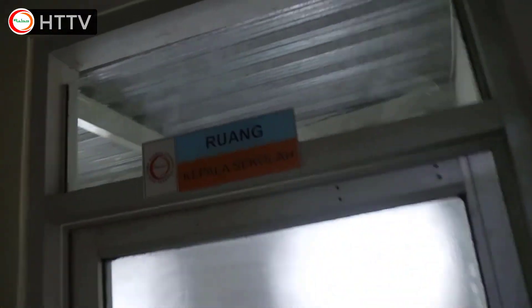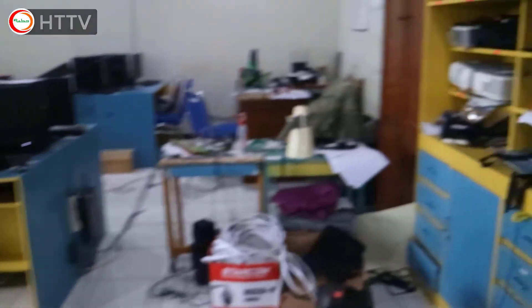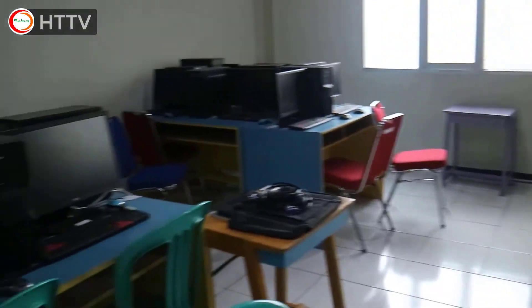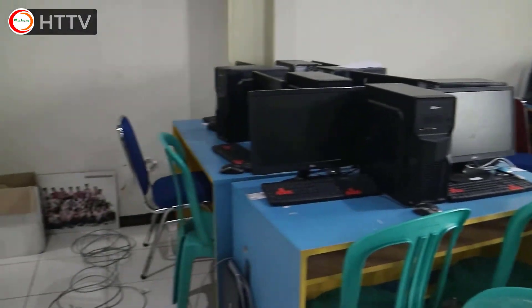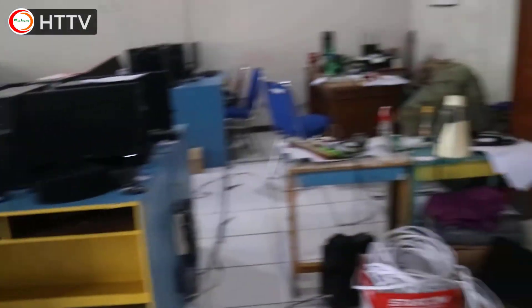Going upstairs, we will arrive at the principal's room. In front of the principal's room, there is a computer laboratory where you can study using a computer or do assignments. We also usually have CBT examinations here.